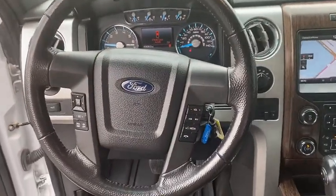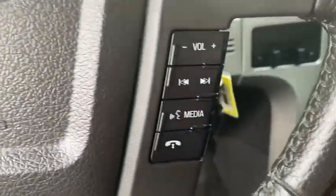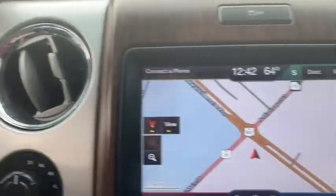Sirius satellite radio, trailer brake controller, rear view camera, front reading lamp, tilt steering wheel, passenger vanity mirror.